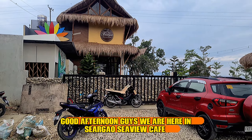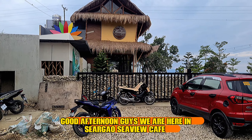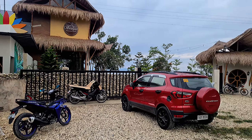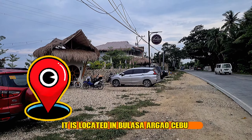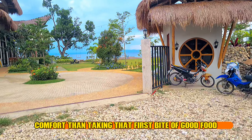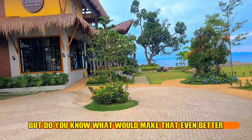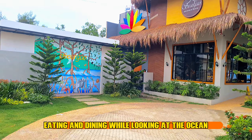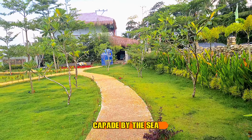Good afternoon guys, we are here in Argao Cebu Cafe, located in Bula Sa Argao Cebu. Nothing else screams comfort than taking that first bite of good food — but do you know what would make that even better? Eating and dining while looking at the ocean! Visit Sargao Cebu Cafe for your next eatscapade by the sea.